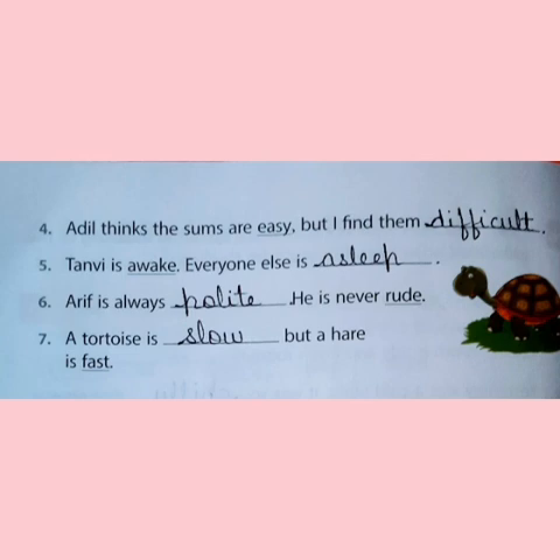Now here we complete the topic of adjectives. You are going to complete exercises G, H, and I in your grammar book.